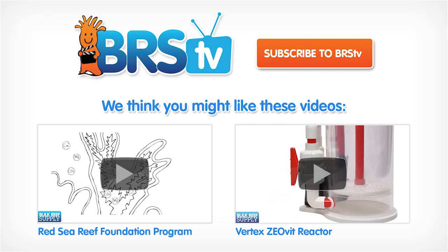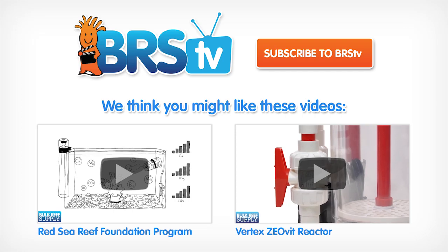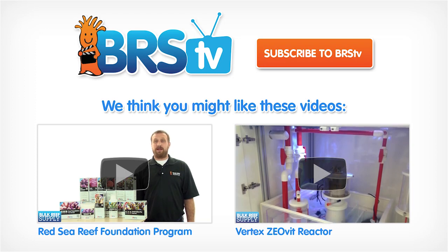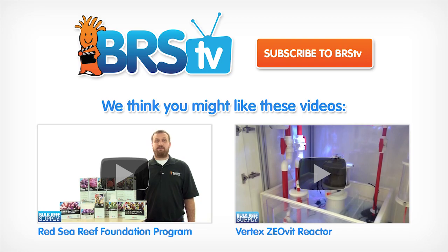Next week we will be releasing a detailed video exploring Kalkwasser and how to use it, as well as a short demo on how to build your own DIY Kalk Dripper. As always, if you found this video helpful, subscribe to be notified when new videos are released each week. Thank you for watching BRS TV.